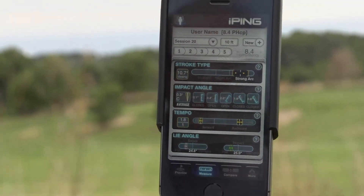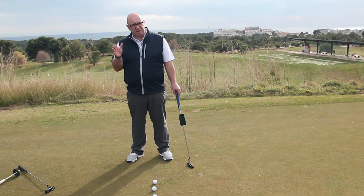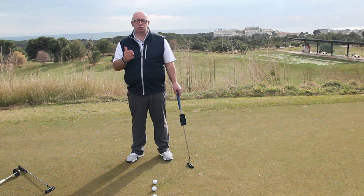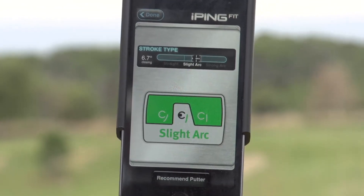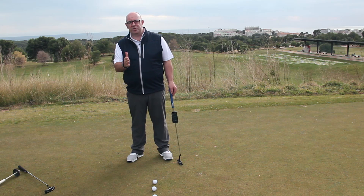If you've got a tempo reading of 2.2 or above then you're a slow tempo, and between 2.2 and 1.8 that's a bit of a grey area where it would come down to personal preference of whether you like a heavier or a more traditional weight in your putter. The other thing that iPing is able to measure is what type of arc you've got — whether you take the putter head back and forward straight, whether you have a slight arc, or indeed a strong arc.